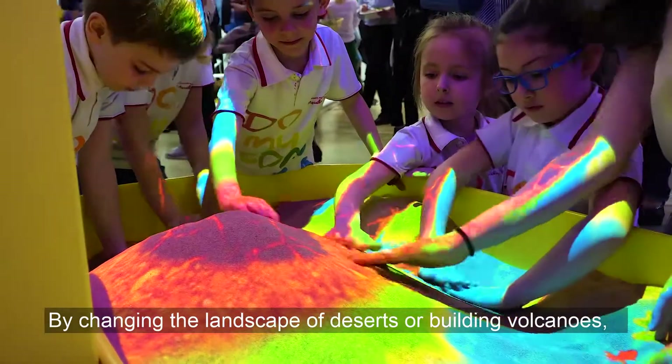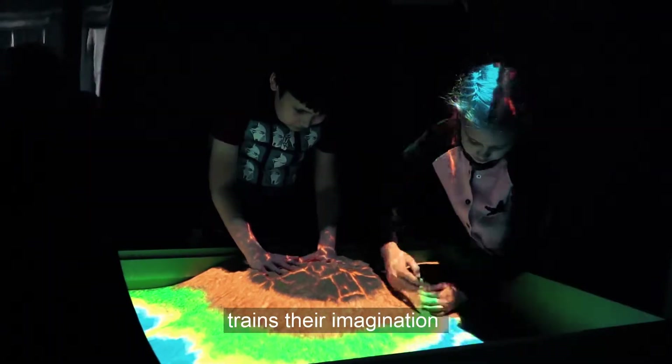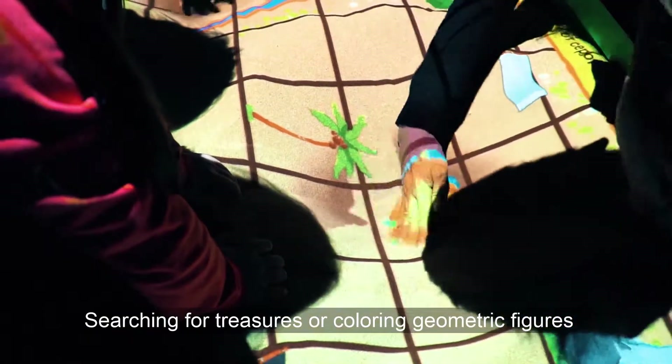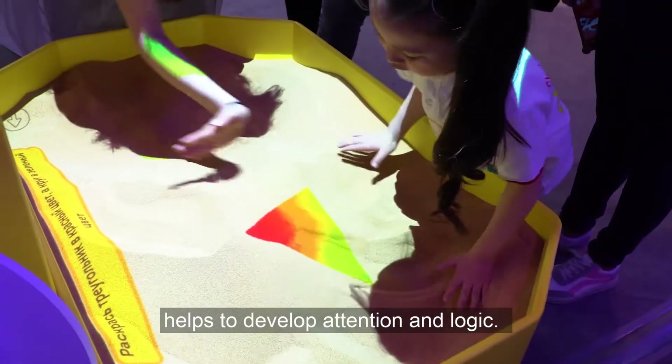By changing the landscape of deserts or building volcanoes, the child learns creative thinking, trains their imagination and develops their fine motor skills. Searching for treasures or coloring geometric figures helps to develop attention and logic.